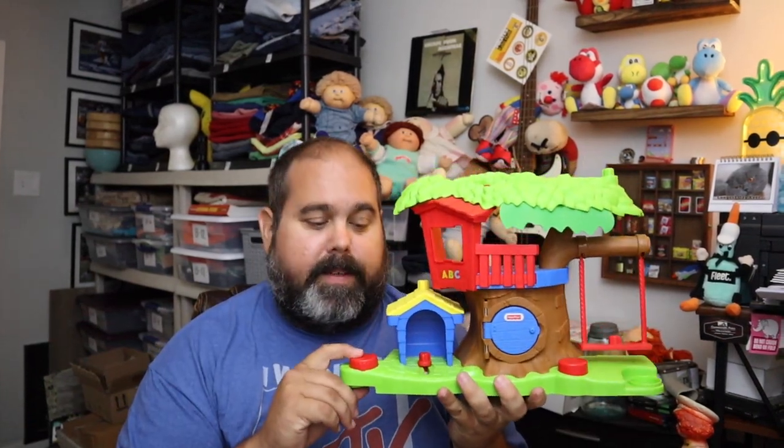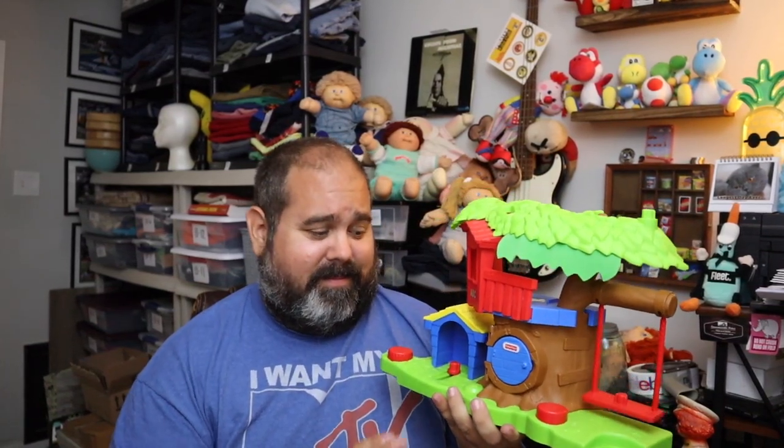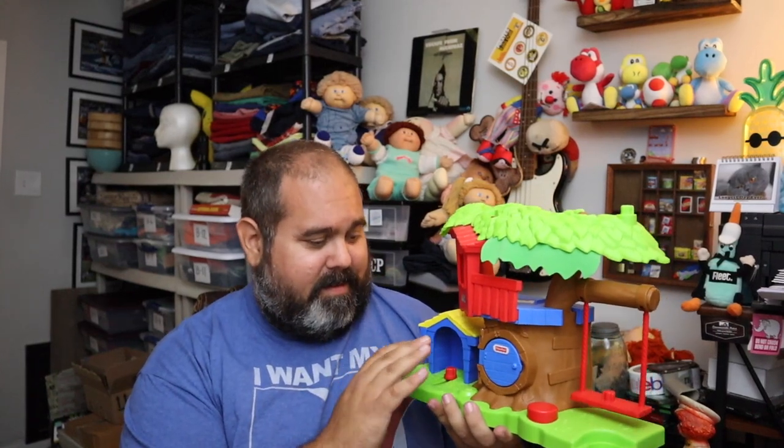That Fisher Price Little People thing you saw us buy at the bins — this button works. [toy plays audio: 'Be patient and you will learn when you're nice to others, I'll be nice in return. Take turns.'] I hope I don't get a copyright strike for that. $20 free shipping on this.